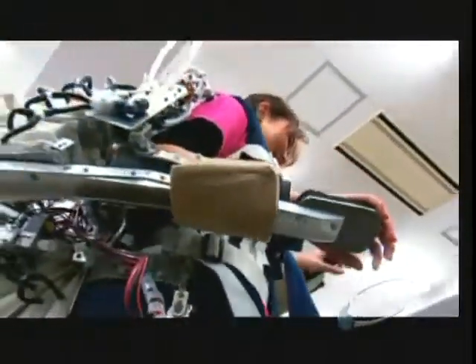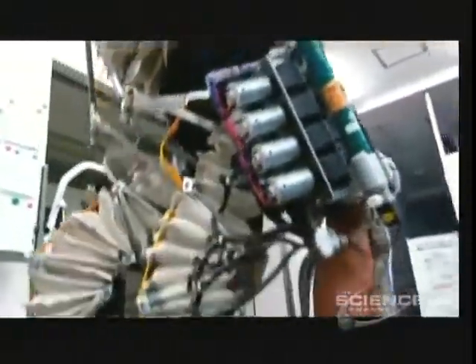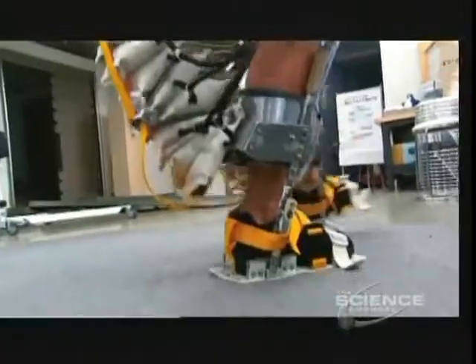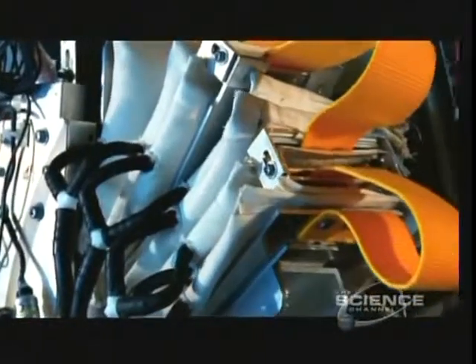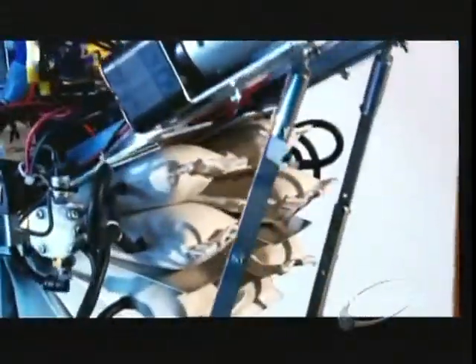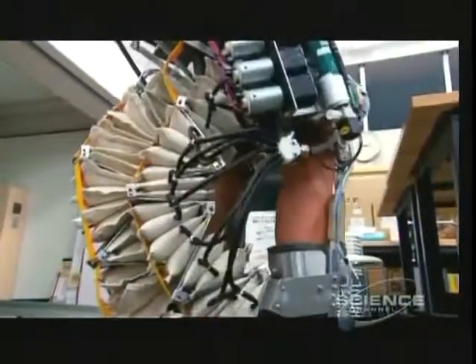There are five power zones: one for each elbow, one for each knee, and one for the waist. As you bend down to lift, the airbags deflate. Then, as the suit senses exertion, the airbags refill, pushing on the frame to help you lift your arms and straighten your back and legs.